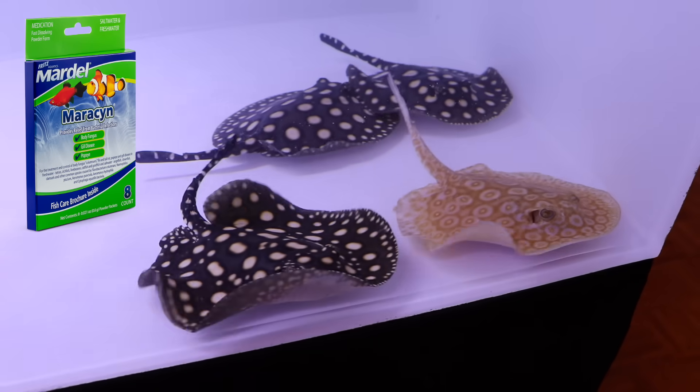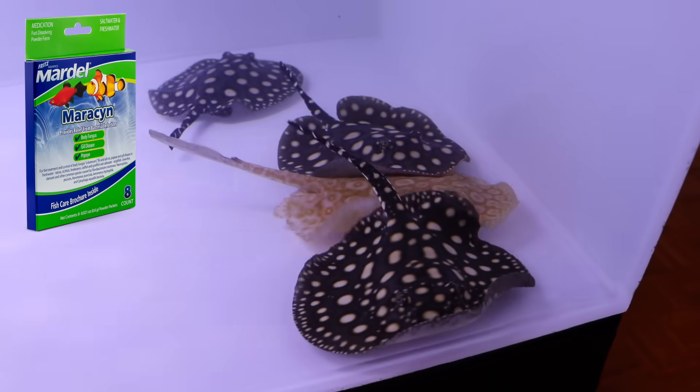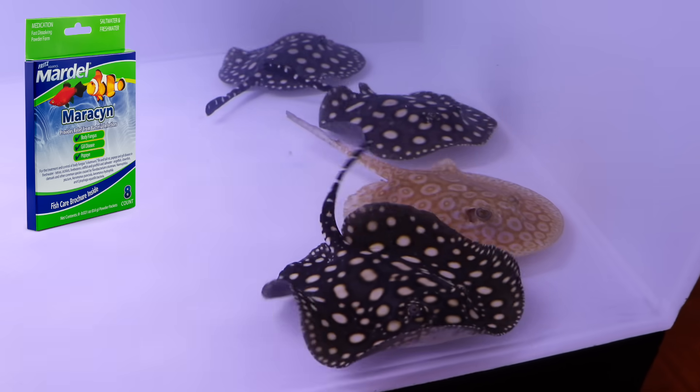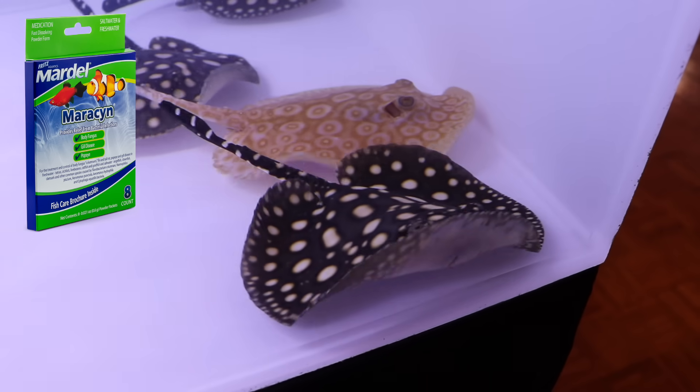Next is Maricyn from Fritz. This is an antibiotic that works wonders on bacterial infections like funguses and Popeye. You'll also see this listed as one of Aquarium Co-Op's MedTrio for quarantine, just to make sure the fish is good and clean before putting them with your other fish. Next is Melafix and Pimafix — we don't sell these on our website anymore, but you can pick them up pretty much anywhere. Pimafix is for treating fungal infections and Melafix is for bacterial infections and helping fish recover from injuries faster.